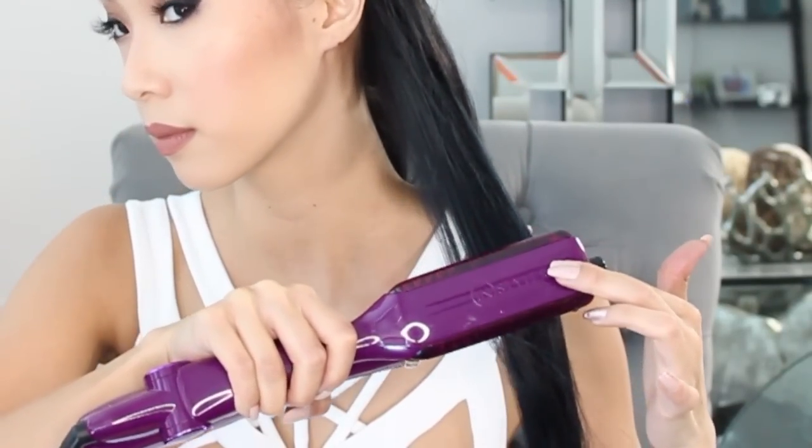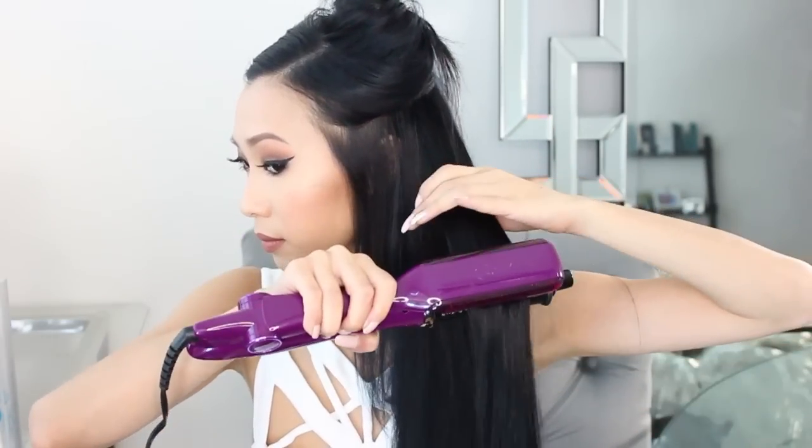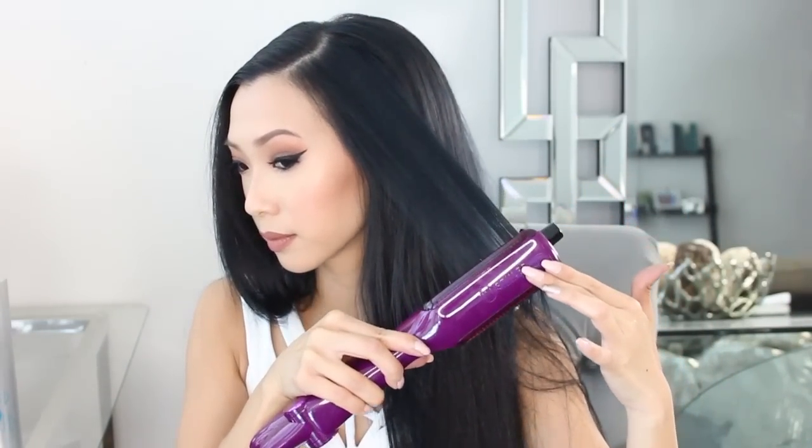I'm just taking 2 to 3 inch sections of my hair, starting with the barrel close to my roots, and running the hair through the Instyler slowly. This will really put a shine into your hair and makes it look really sleek and polished. It's pretty easy and simple to do, and I love how it makes my hair super shiny and smooth. I feel like it works a little bit better than a regular straightener for me. I'm going to speed through the rest of this part — it's super easy.